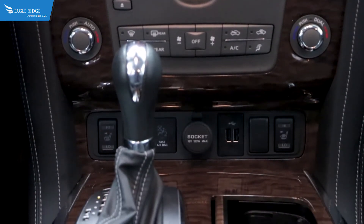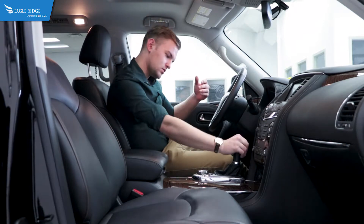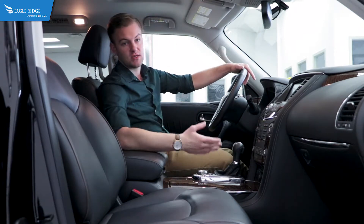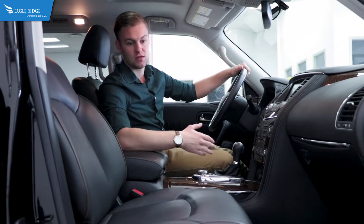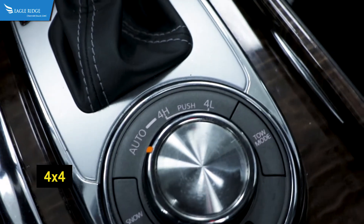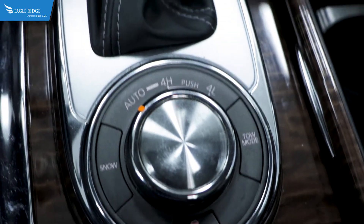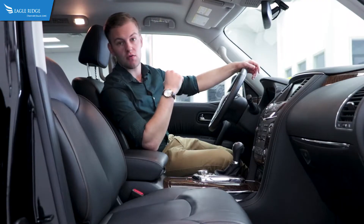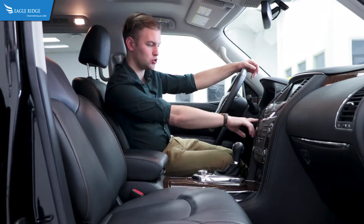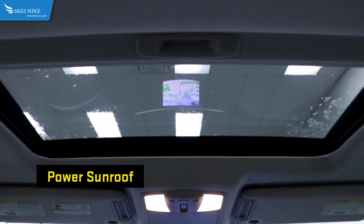Dual zone climate lets you set separate temperatures for passenger and driver. The gear shifter lets you keep it in automatic, or if you're doing a little bit of spirited driving or off-roading, you have the option to go into manual mode as well as four-wheel drive on the fly with snow and tow modes. You've also got remote keyless entry as well as push button start — just keep the key in your pocket, bag, or jacket.